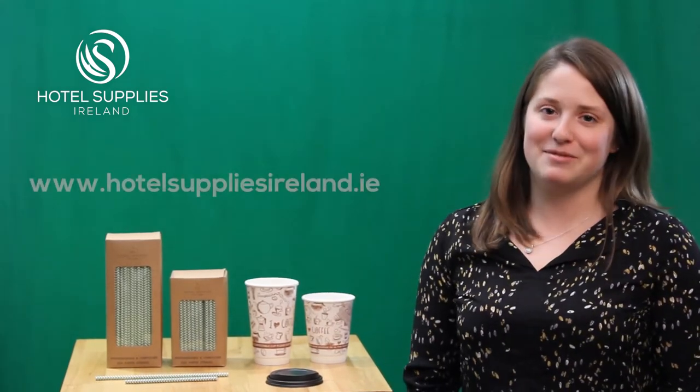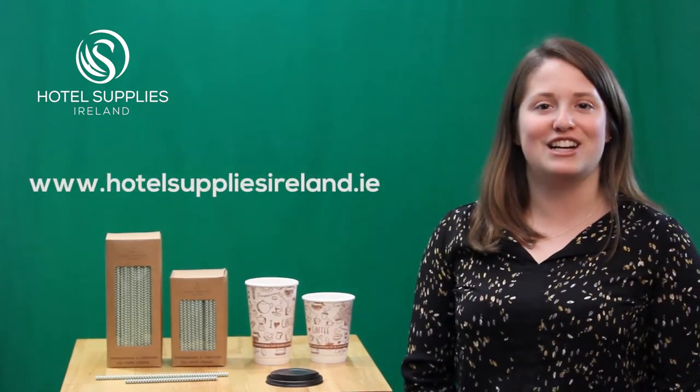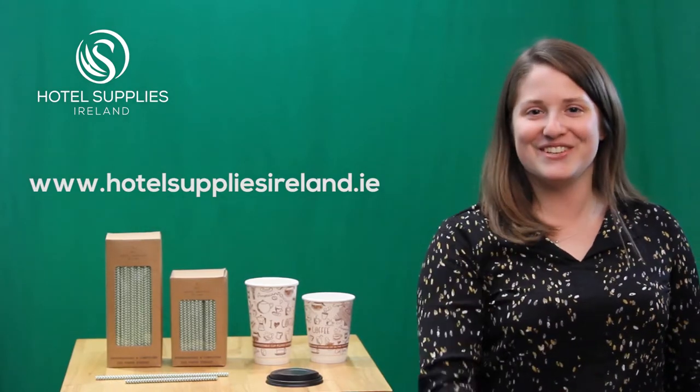All these products and more are available from our website, www.hotelsuppliesireland.ie. Thanks for tuning in.